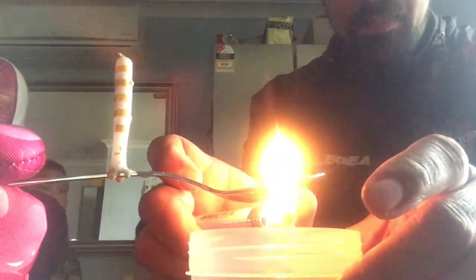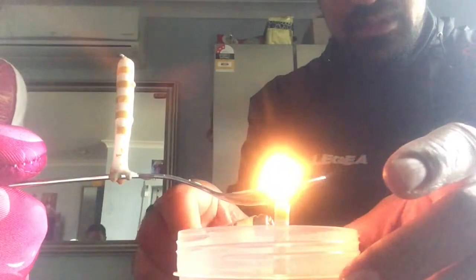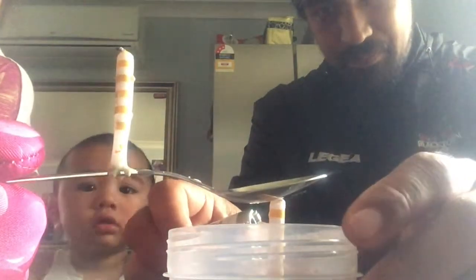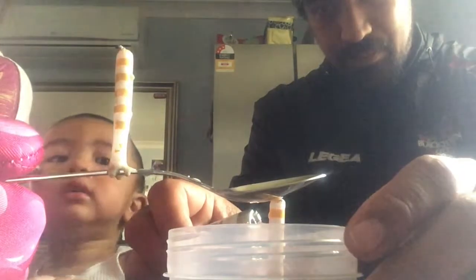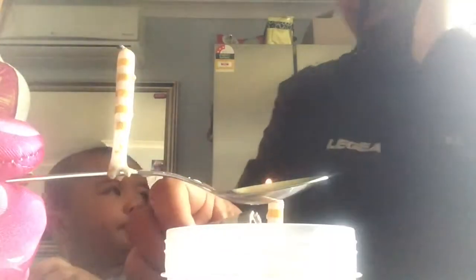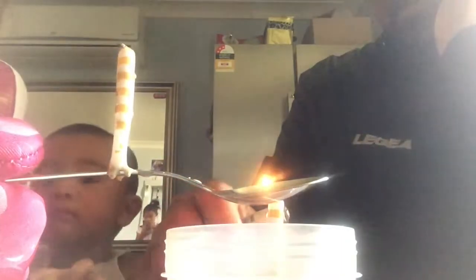Earlier today I asked my friend if she would feel the heat off a candle if she held her hands slightly above it, and she told me no. This is a common misconception in science regarding heat energy — the distinction between temperature and energy, and that a candle can indeed produce energy.